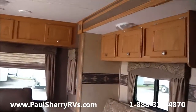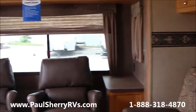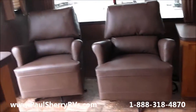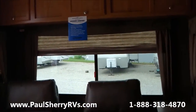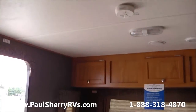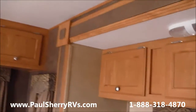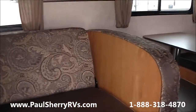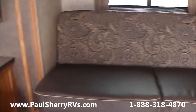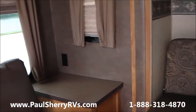Here we are on the inside of the Shasta Flight rear living room camper. You'll notice it has two really nice vinyl rocking chairs with the big window in the back. Lots of storage above, and storage above the couch as well. You have a nice looking vinyl couch here, and a nice nightstand with an outlet next to the chairs and the couch.